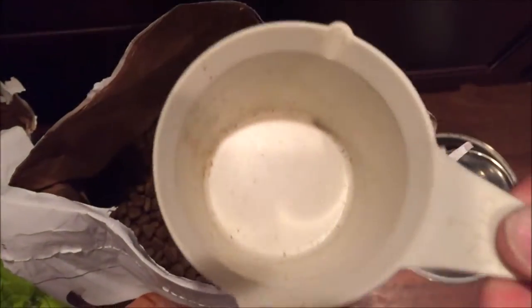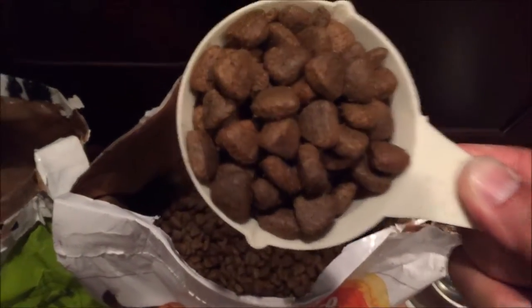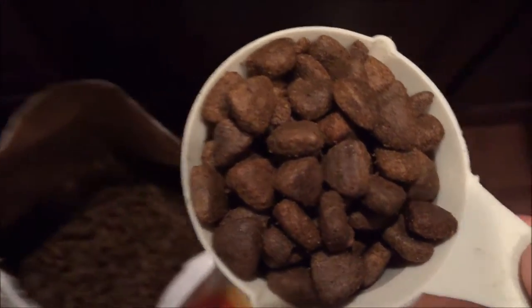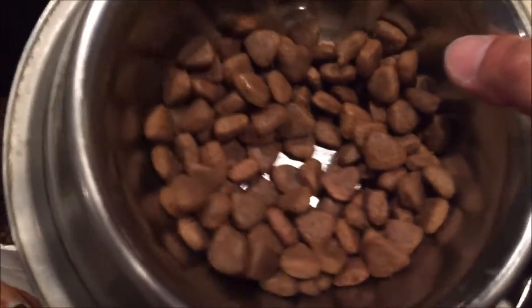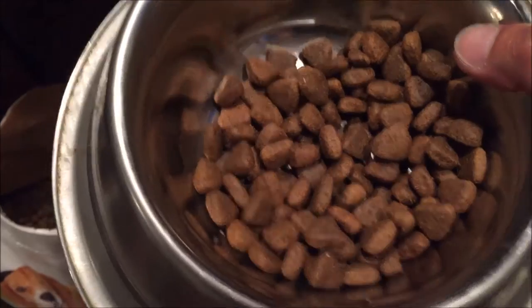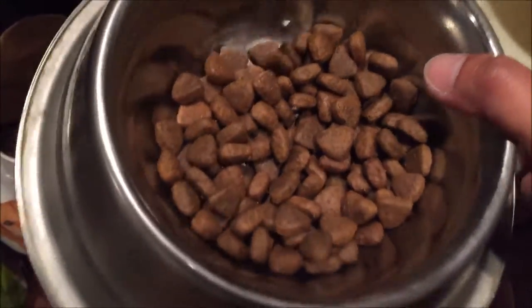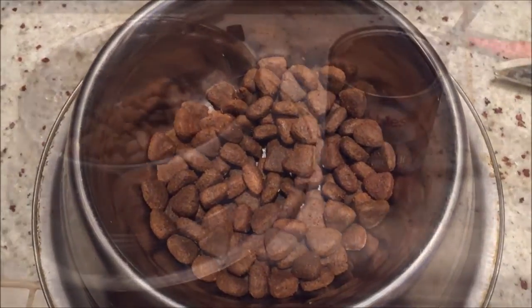It's got a very strong smell to it — you guys would definitely notice that. So what I'm going to do is pick a scoop like this. This is what I typically feed Akira for her meal. Look at the quality — it looks like all of the pieces are basically the same color and quality.